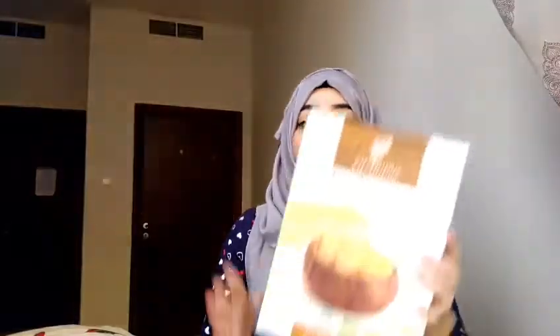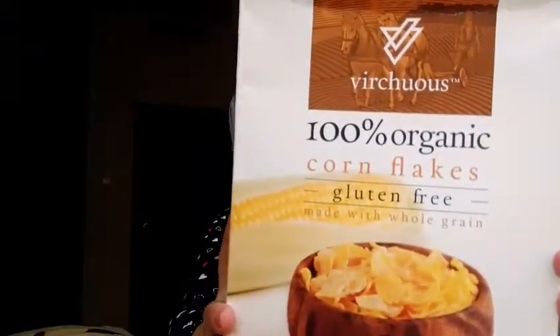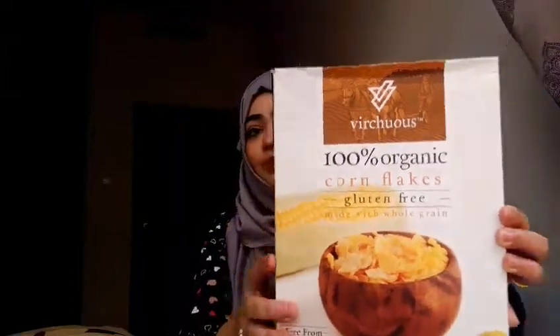They do not have any artificial dyes, added sugar, soy, or egg, and it's whole grain and low fat. I'm loving this because I have PCOD and I gain and lose weight at any time of the year, so I have to keep track of what I'm putting into my body. This is filling and chemical-free. I hope you can find it and try it — or any brand that is gluten-free and organic — so that your health is not at stake.